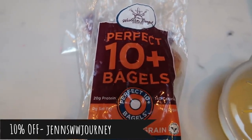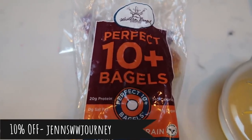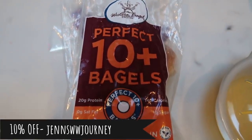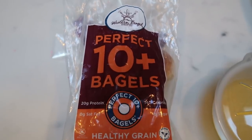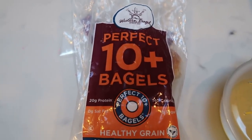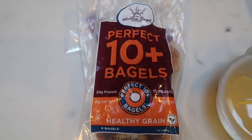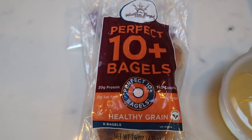I do have a discount code for Western Bagel — it's here on the screen and also linked down in the description box below. It will give you 10% off of your order. Right now they have a $37 six-bag special, so you can pick any six bags of bagels for $37. Use my 10% off and get free shipping. Check out westernbagel.com — I highly encourage you to order the bagels. They truly are a game changer on WW.